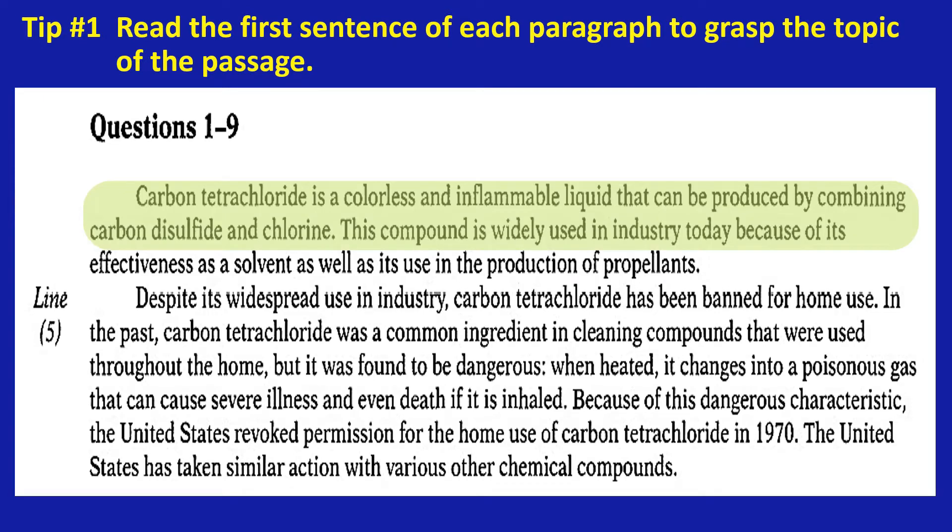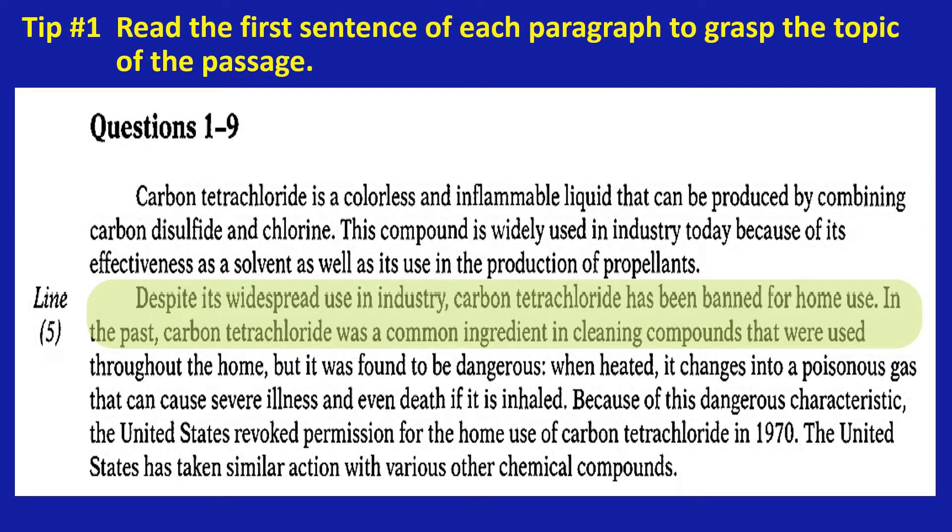Carbon tetrachloride is a colorless and inflammable liquid that can be produced by combining carbon disulfide and chlorine. Despite its widespread use in industry, carbon tetrachloride has been banned for home use. This reading has only two paragraphs.